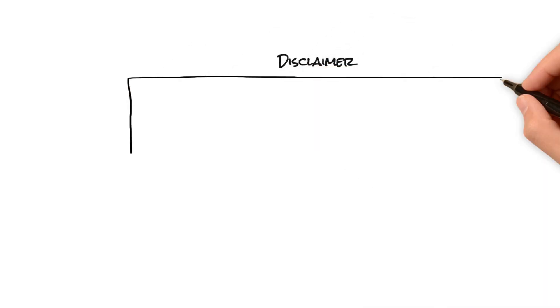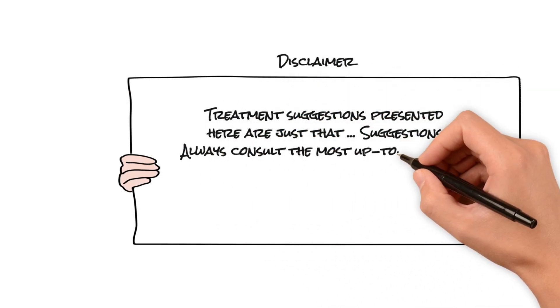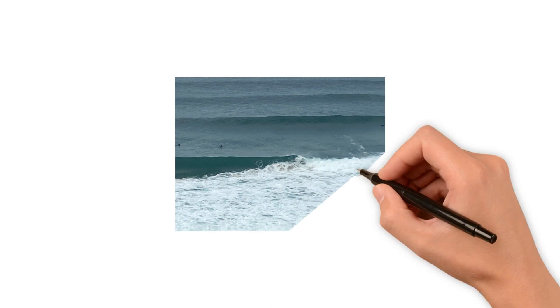Treatment suggestions presented here are just that — suggestions. Always consult the most up-to-date NIP and your facility's clinical practice guidelines, and ask if you don't know. This has been a vaccine update by the Beach RN from the beautiful Mornington Peninsula in Australia. Thank you.